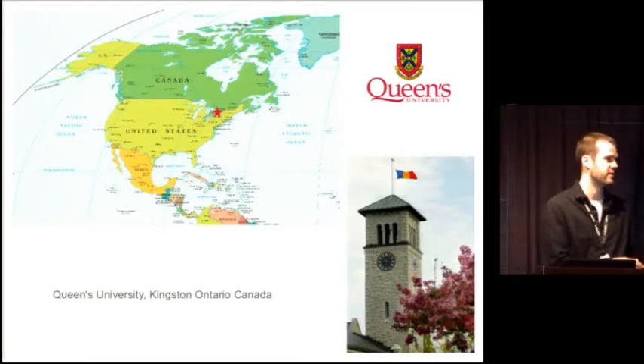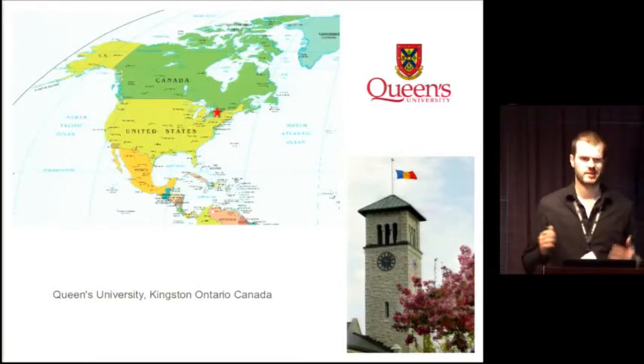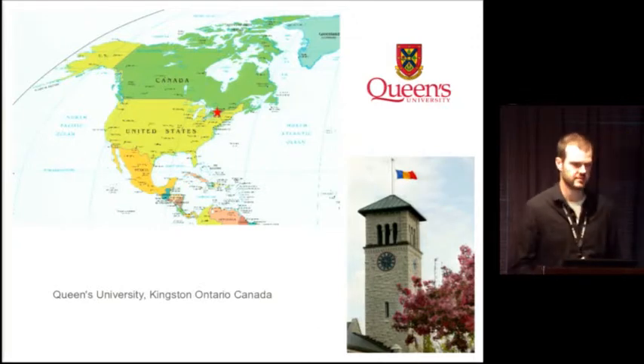I have a slide here just for reference of roughly where that is — it's kind of smack dab in the middle between Toronto and Montreal, a nice little town by the water.